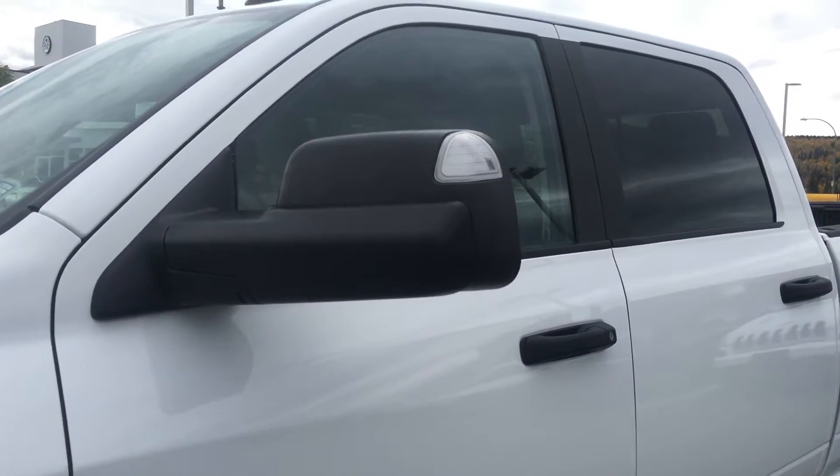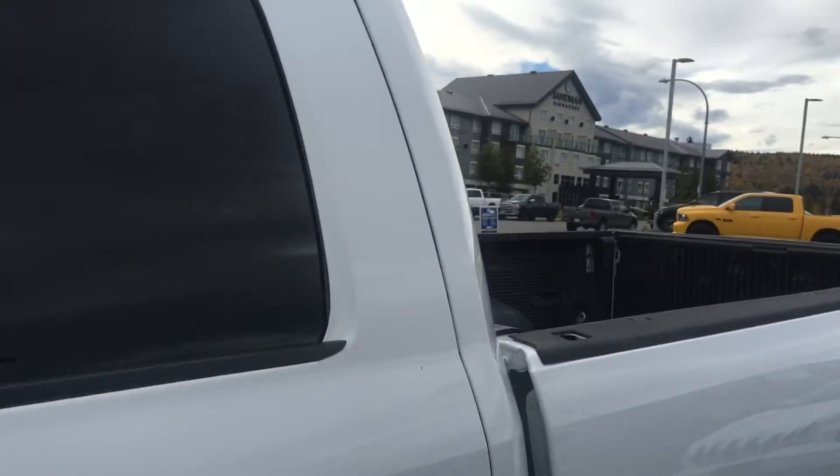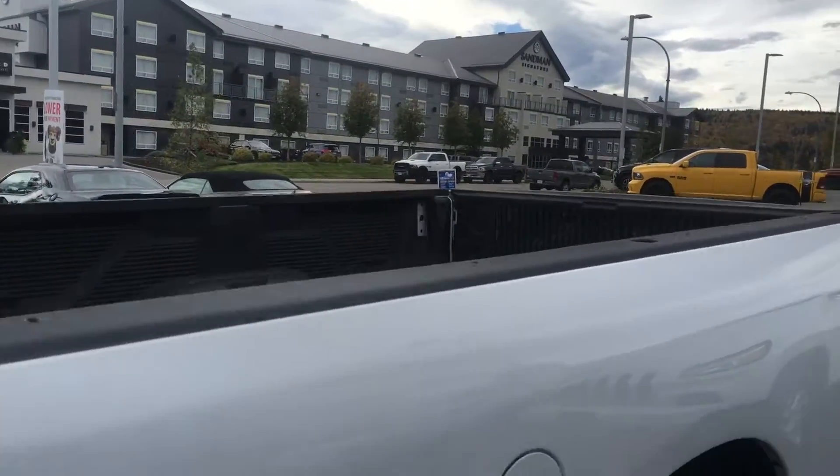Heated and power adjusting tow mirrors with turn signals included, and all of your windows tinted all the way for your privacy. Also tying in nicely is that black drop-in bed liner.